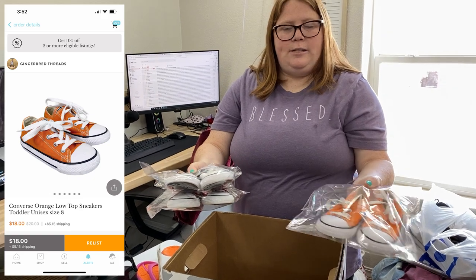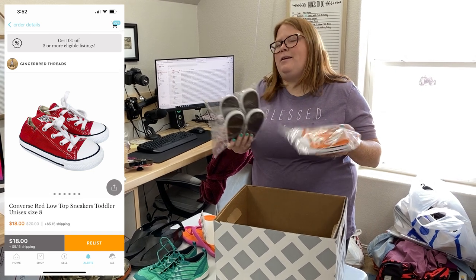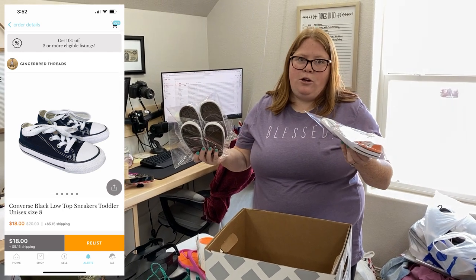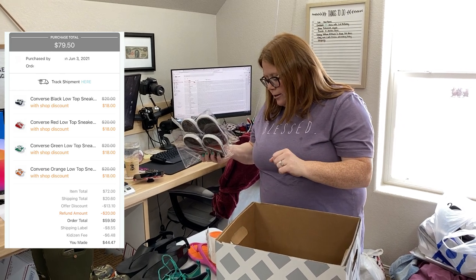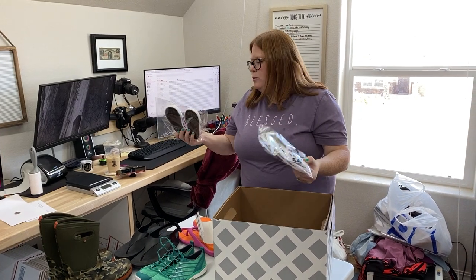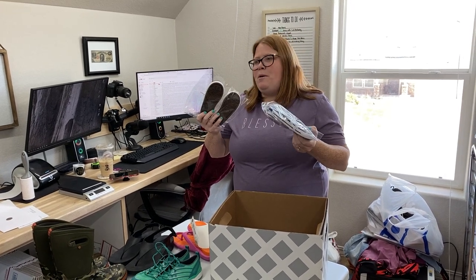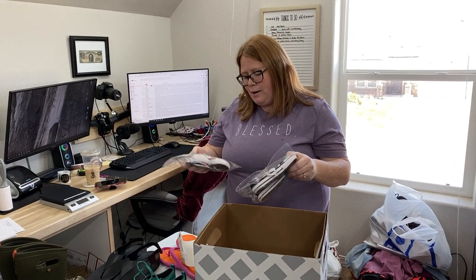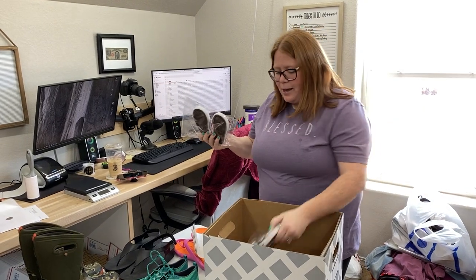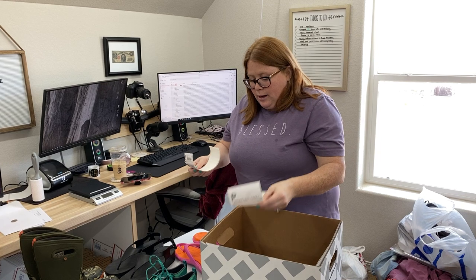Three pairs of Converse in a toddler size 8. She actually bought four pairs, but I made a mistake on one — I listed it as an 8 and it was actually a 7, so I luckily realized it before I shipped it out. I refunded her partially for that pair, and then she wanted the other three still. She paid $59.50 total for these three pairs including shipping. These were all my sons', and I think this is the one time I ever paid full price for Converse — probably close to $30 a piece — so I am kind of losing some money, but they sold in one day and I'll make back probably $40.